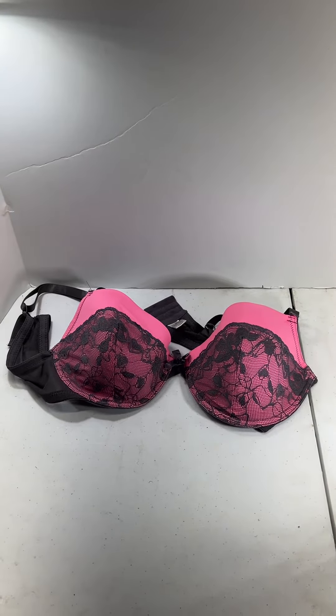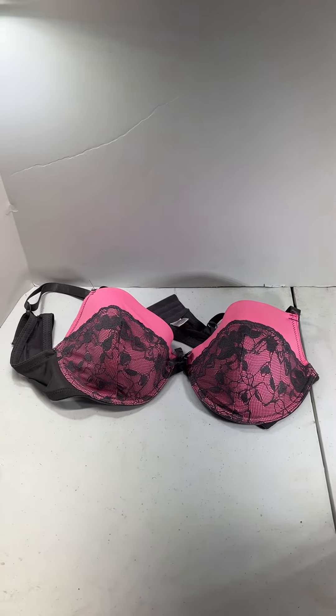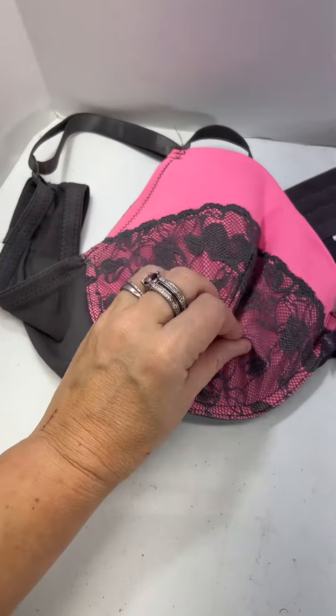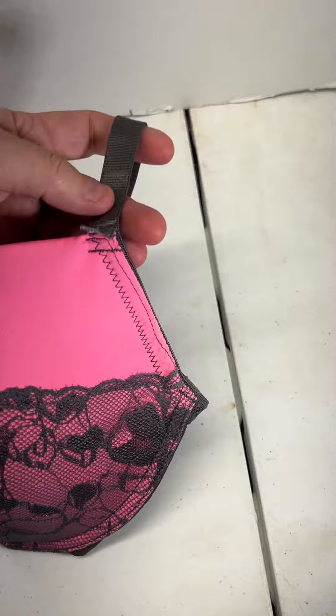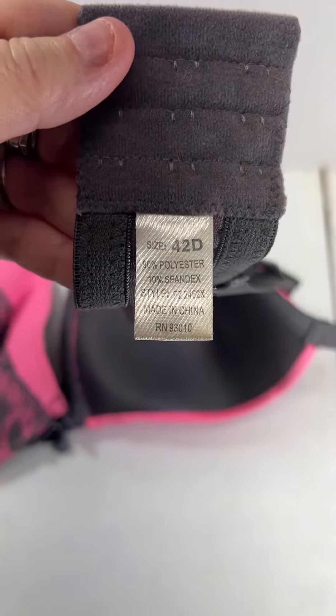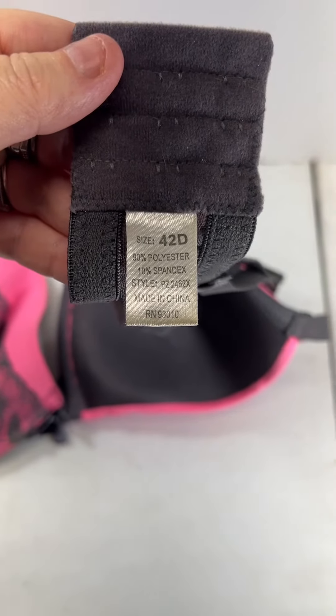In this epic stuff for sale, we have this pink and gray lace sheer bra. As you can see, you have some lace here that's gray, your cups are pink — like a hot pink, Barbie-core pink. You've got your gray or silver coloring here, and then your sheer band. It is a 42D, 90% polyester, 10% spandex.